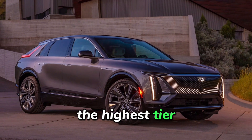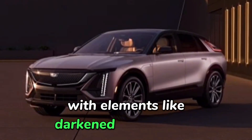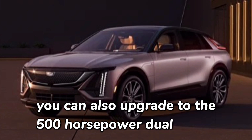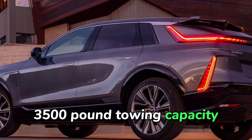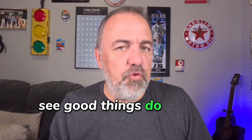The highest tier, the Sport, has a bolder exterior with elements like darkened chrome trim and a distinctive grille design. You can also upgrade to the 500 horsepower dual motor all-wheel drive model, which boasts a 3,500 pound towing capacity. Hang around at the end of the video and I will give you the pricing structure — good things do happen to those who wait.